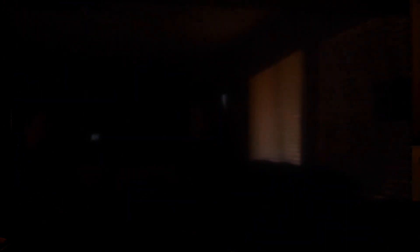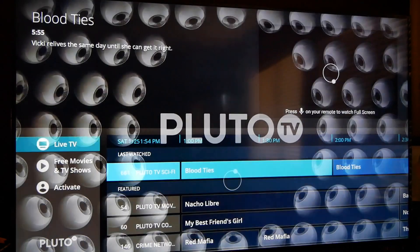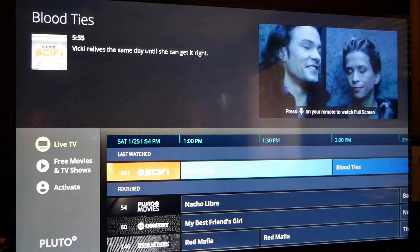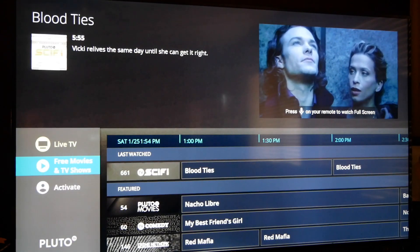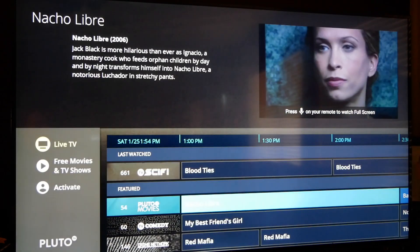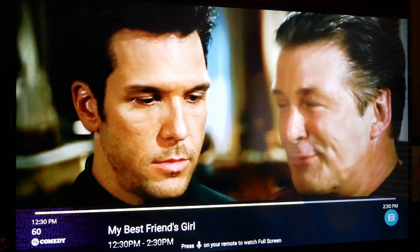Here's Pluto TV — another platform. Keep in mind, there are other apps out there; these are just the two that we use. You can see over here we've got free movies and TV shows, just live TV. We can go ahead and flip channels and we're watching something else.